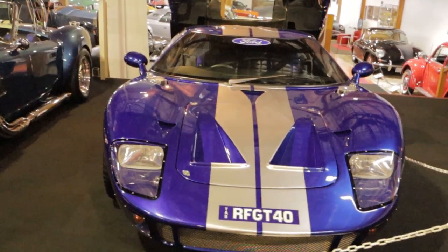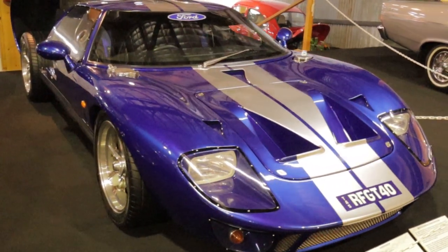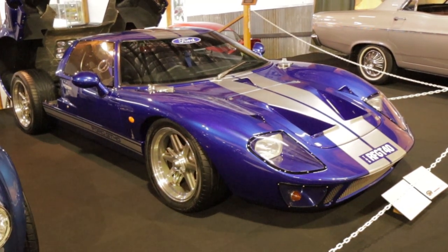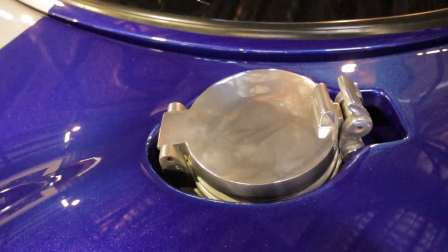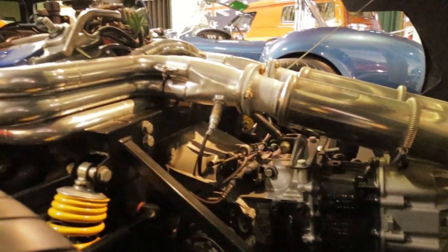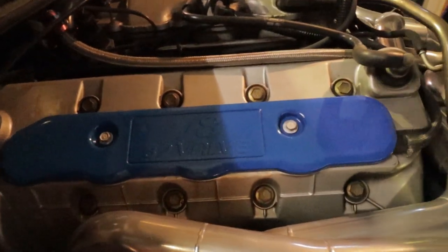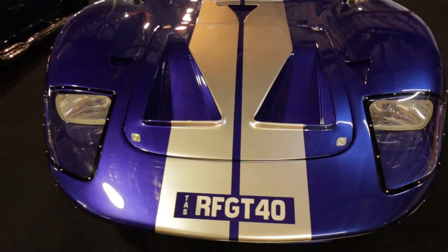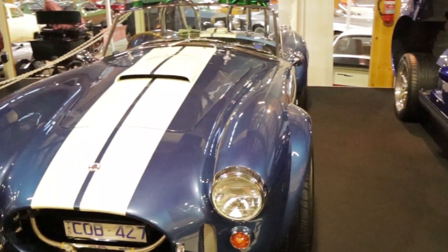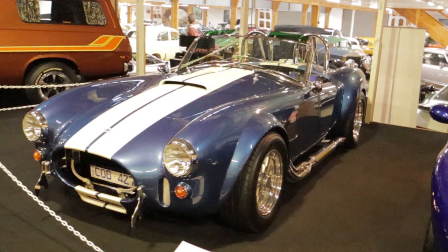Parked right next to it is a lovely GT40 tribute car. This is an Australian tribute car built out of Queensland by a company called Roaring Forties. Absolute beauty. And next to that a lovely Cobra replica — great looking car, those side pipes are amazing.